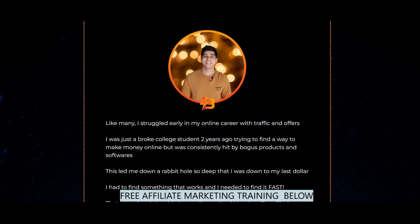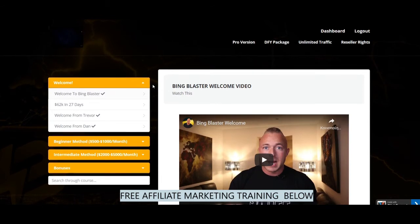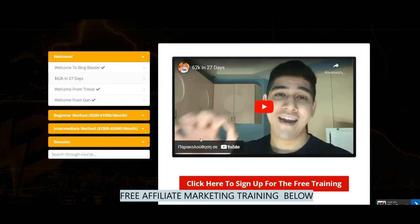Now let's get into the members area and see what each video module is covering. In the welcome section, the first video features Dan Khan, who is generating $2,000 to $5,000 per month using the methods he is about to break down and reveal. There is an invitation to their webinar and training about how they generated $62,000 in 27 days, a call for the training named Ticket to Success. The next video module is a welcome from Trevor, including an invitation to his Forex bot auto-trading product and the opportunity to earn passive income.